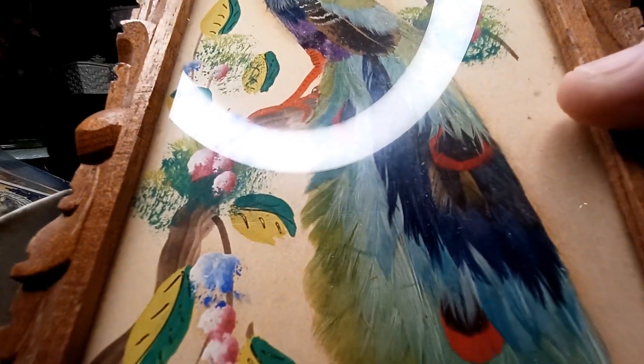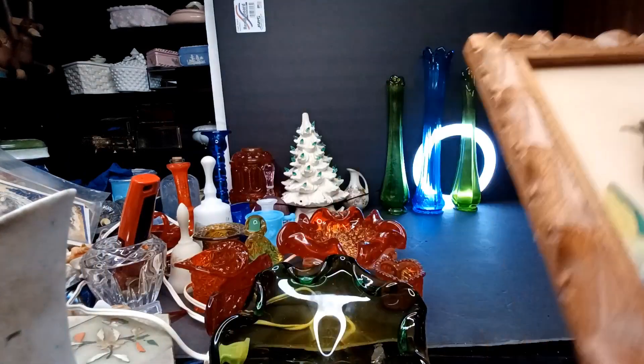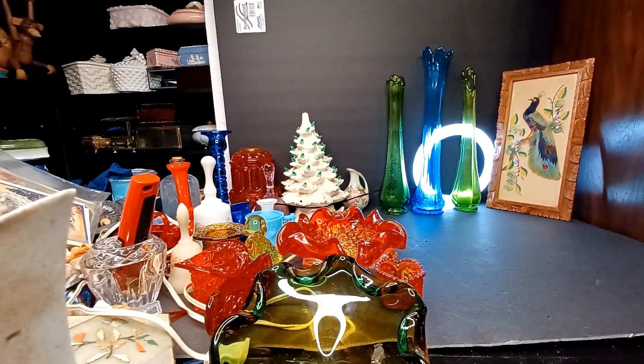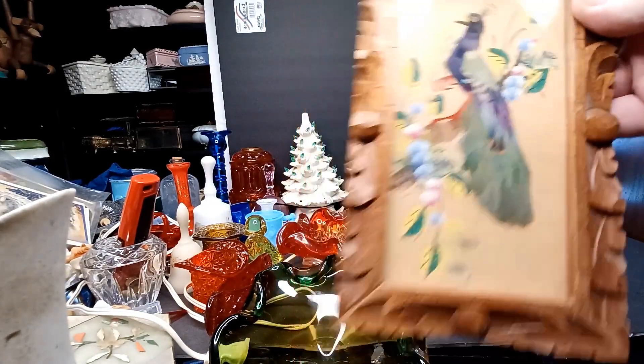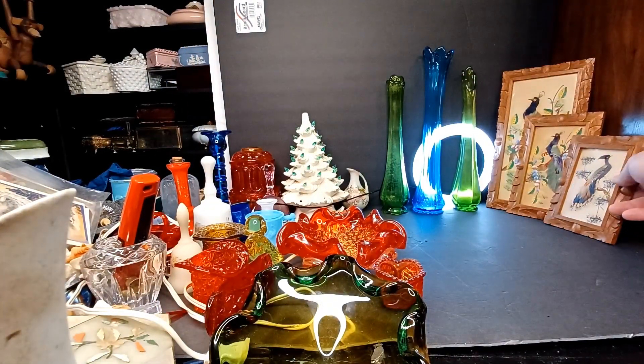It's some sort of bird made of feathers, made in Mexico — super neat. There's a carved wooden frame, and there are three of those. Isn't that a handsome little gathering?